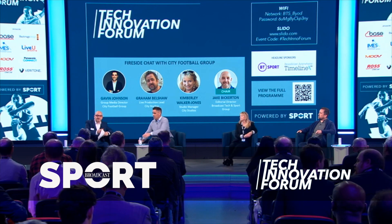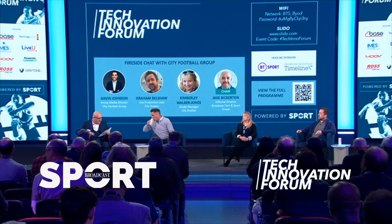I'm Jake Bickerton, Editorial Director of Broadcast Sport, and we have a fireside chat next with City Football Group. In the session we'll find out how City Football Group designed and created its own TV studios, then we'll talk about the kit lists in that facility, and then more broadly about football clubs investing in industry-leading facilities and managing their in-house production of high-end content.